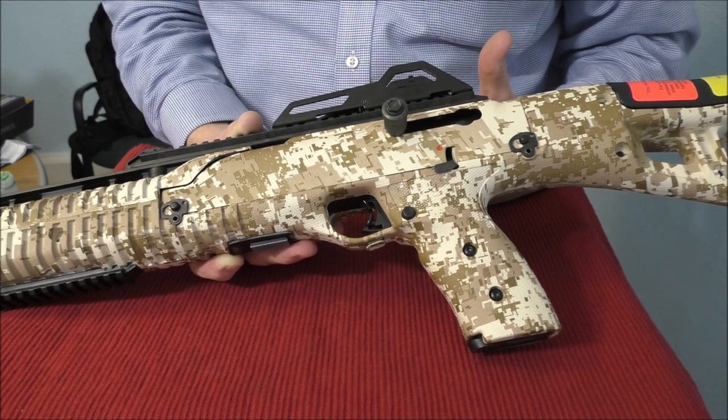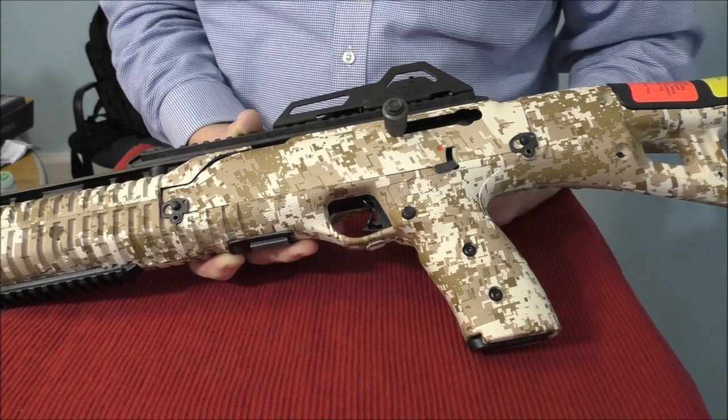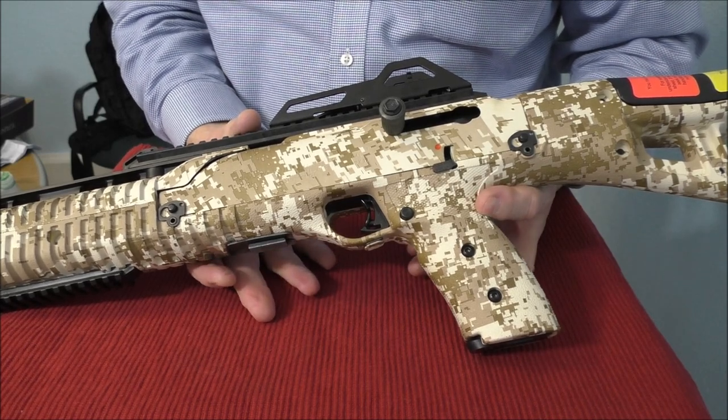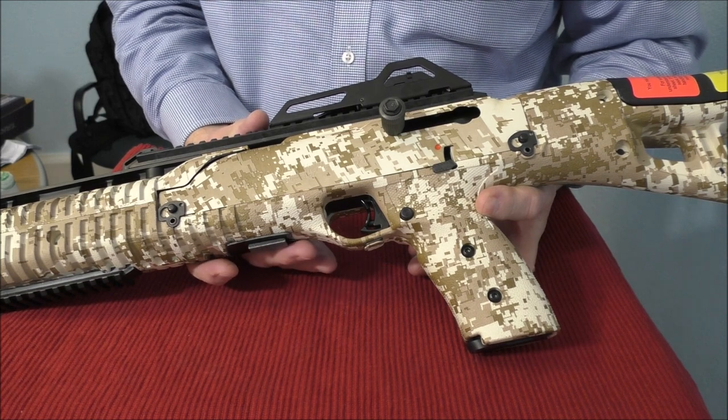You have a longer sight radius and, as you can see, it's a very accurate gun. We're going to roll some footage of me shooting this standing up without any kind of rest at 15 yards, and I was very impressed with the accuracy. So we'll go ahead and roll that now.